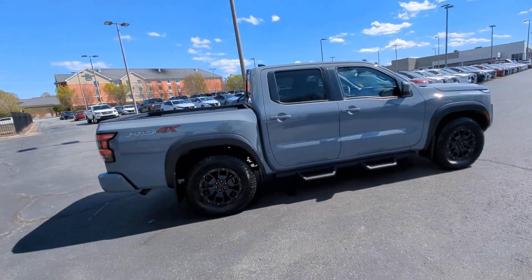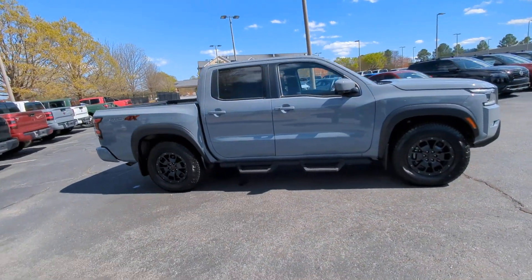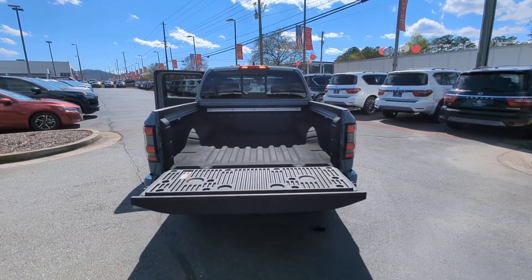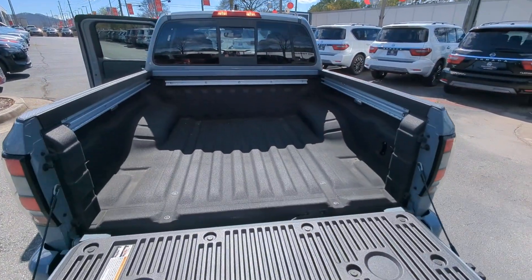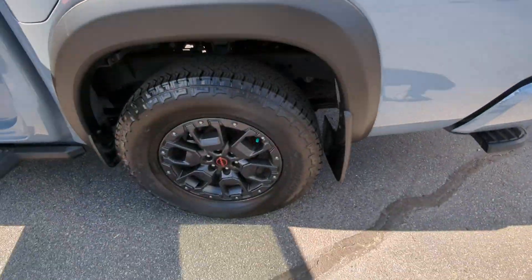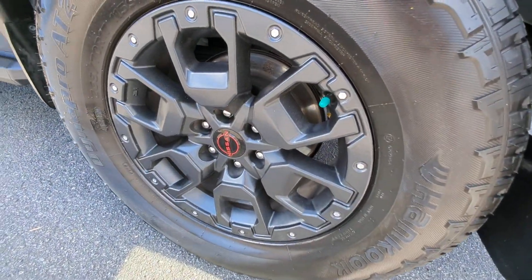The following are some of this vehicle's highlighted options: heated steering wheel, wireless charging station, navigation system, sun/moonroof, keyless entry, remote engine start, bed liner, heated mirrors, lane-keeping assist, and fog lamps.